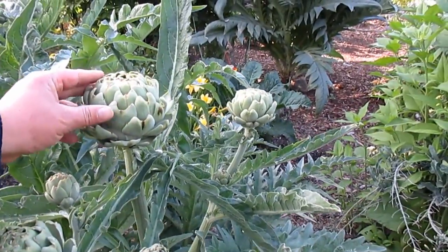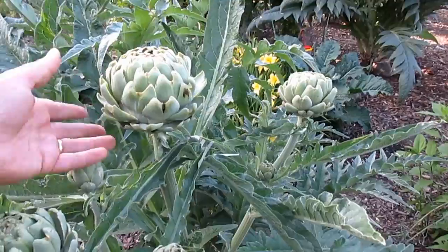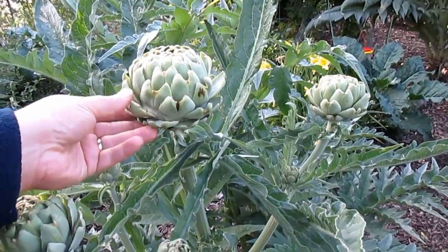I could sit out here and listen to that for hours — just relaxing, meditating. Artichokes are primed for the picking right now. I'm either going to come out tonight or tomorrow and harvest a few of these and steam them up.